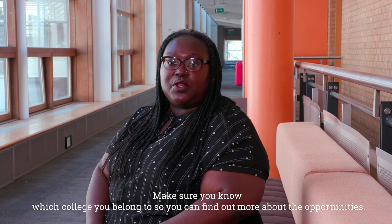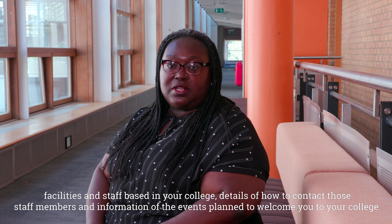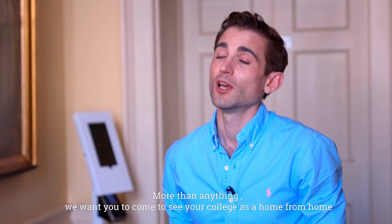Make sure you know which college you belong to so you can find out more about the opportunities, facilities and staff based in your college, details of how to contact those staff members, and information about the events planned to welcome you to your college.